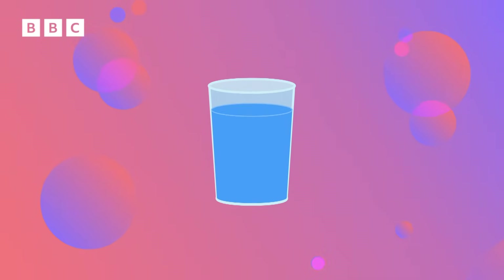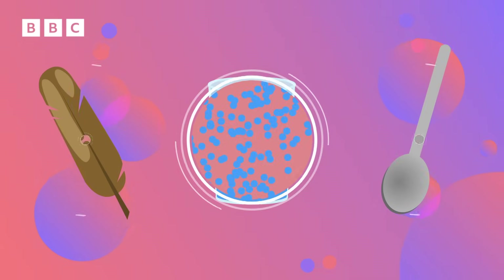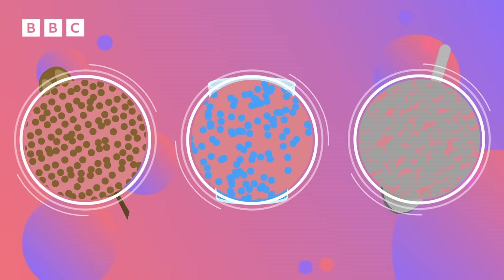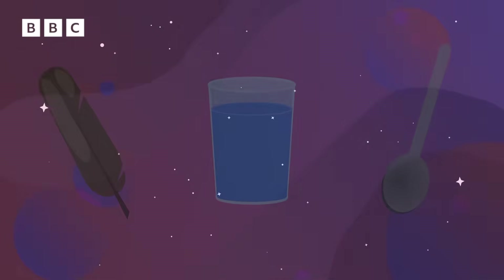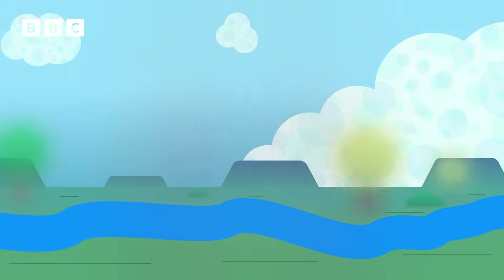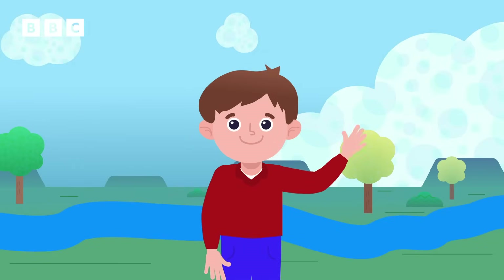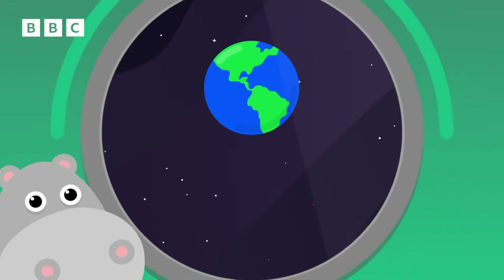Everything is made up of matter. Matter is another word for the stuff things are made from. Everything around us — everything you can see and touch — is made of matter. Anything that takes up space is called matter. Air, water, rocks, and even people are examples of matter. And how much matter something is made up of affects how heavy or light it will be.